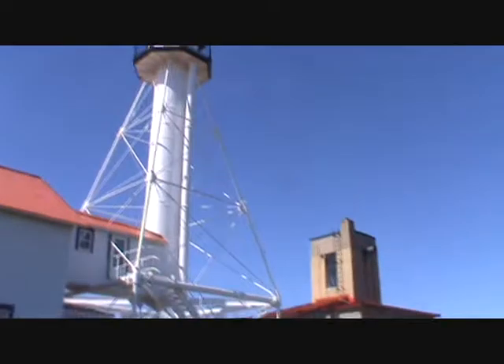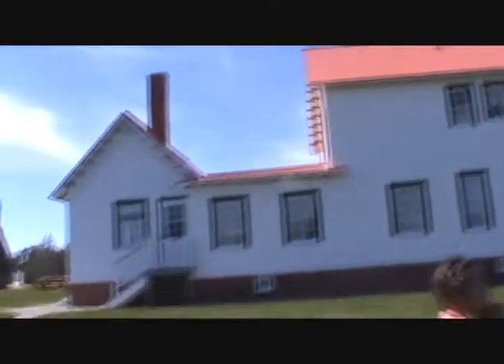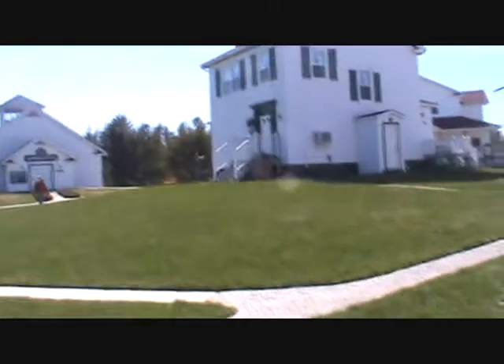So we're at the lighthouse here. Do you guys want to go in the museum first? We should, come on. Wow, this is really neat.